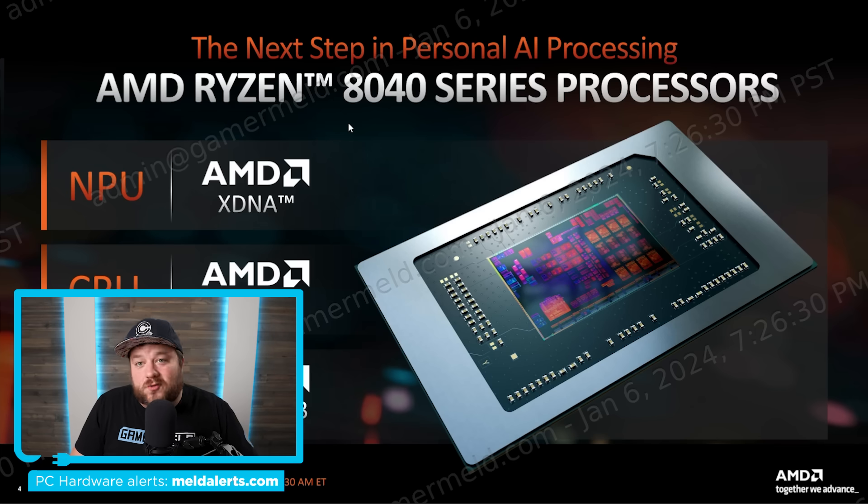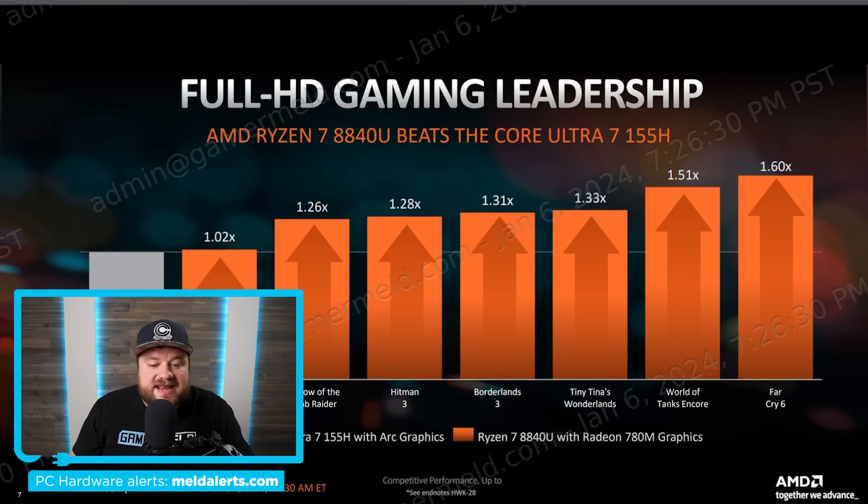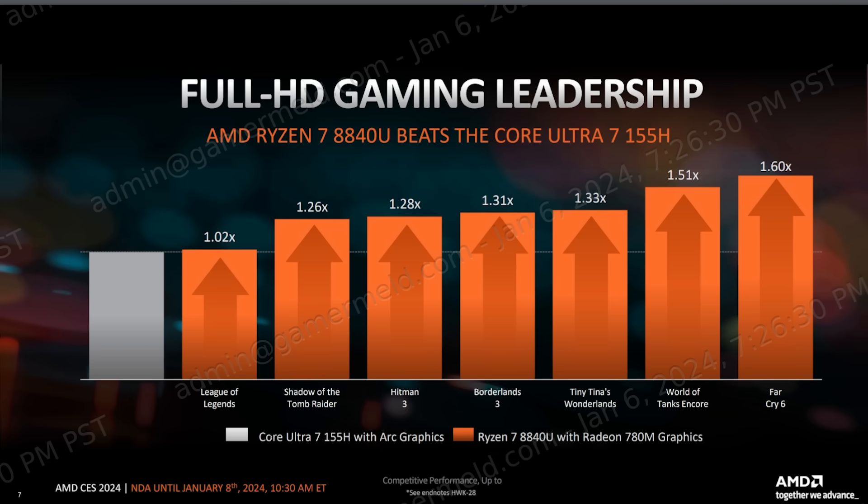First up, while AMD already announced their notebook Ryzen 8040 series, they told us a couple of new things that are really interesting. Note the watermark across the footage — AMD hasn't removed it yet, so please bear with that. The 8040 series is effectively the 7040 series with an NPU for AI. AMD got a chance to compare it to Intel's newest Meteor Lake — this is the Ryzen 7 8840U with the Radeon 780M up against the Core Ultra 7 155H.